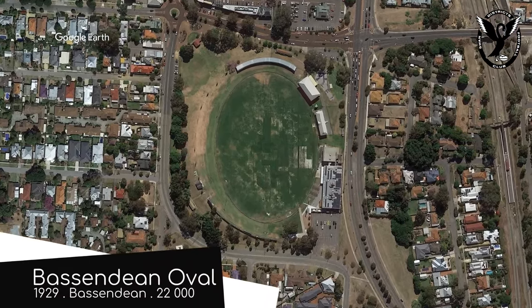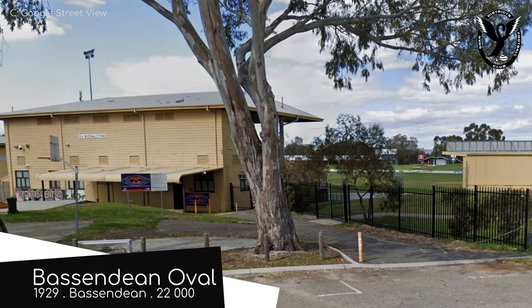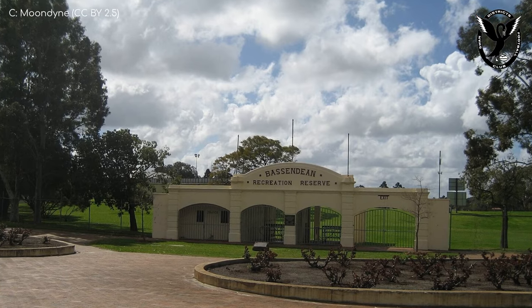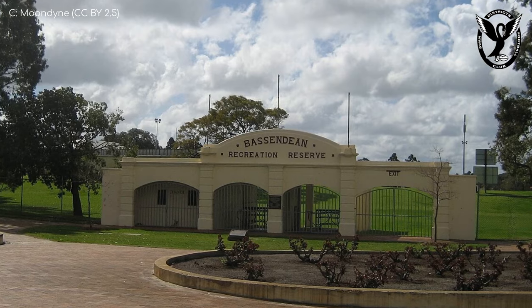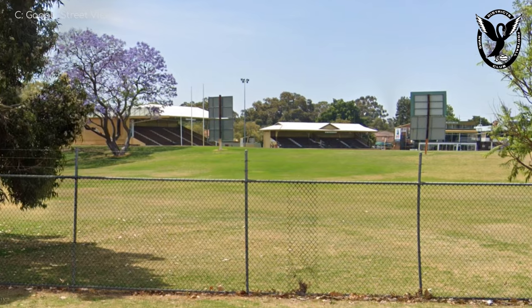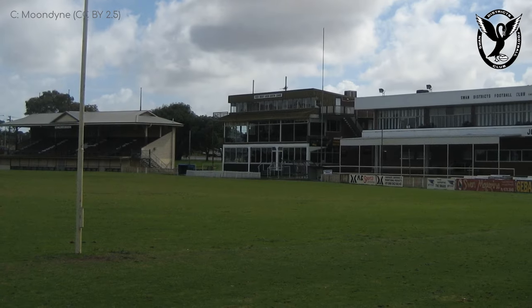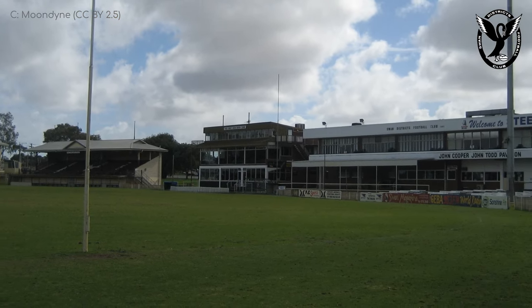Bassendean Oval — home of the Swan District Swans. In the rest of the world, a black swan event is something catastrophic. In Australia, it's just a picnic down by the lake. Bassendean Oval is not the oldest ground in the league, but it does have the most heritage-listed features — the east gates, for instance. Inside, matching the gates are some elegant-looking old-fashioned stands. Combined with the white picket fence that surrounds the field, it makes for quite a picturesque ground. The venue's claim to fame, though, has nothing to do with the architecture — it was the first ground to use the siren, which is synonymous with Australian rules football today.